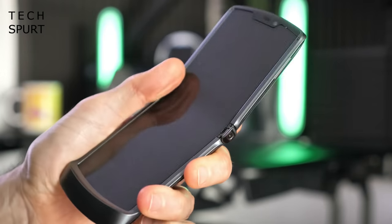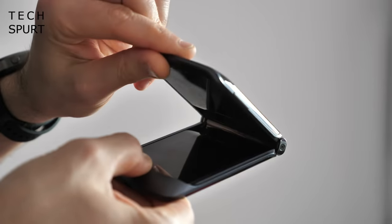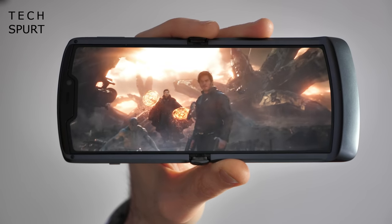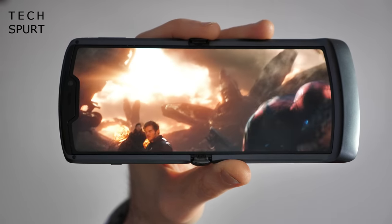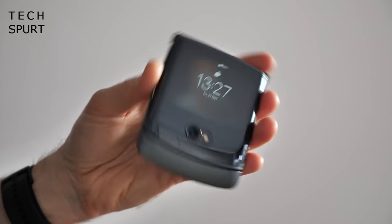Now if your wallet is absolutely bursting and you want something with a good bit of flair, definitely have a look at Motorola's super slick new Razr 5G. This all-new reimagining of the classic flip phone sports a 6.2-inch OLED screen which can fold in half with zero creasing, and when it's closed up the Razr 5G is ridiculously tiny.